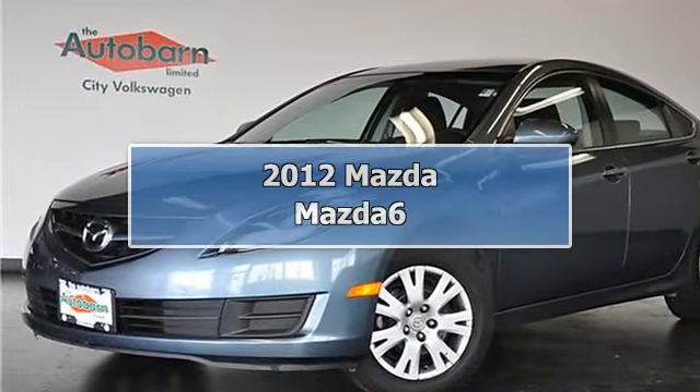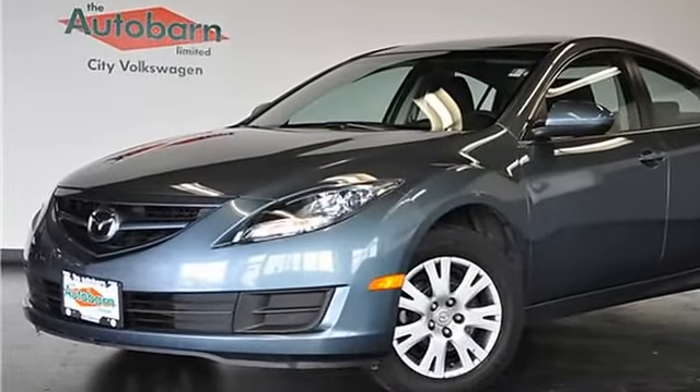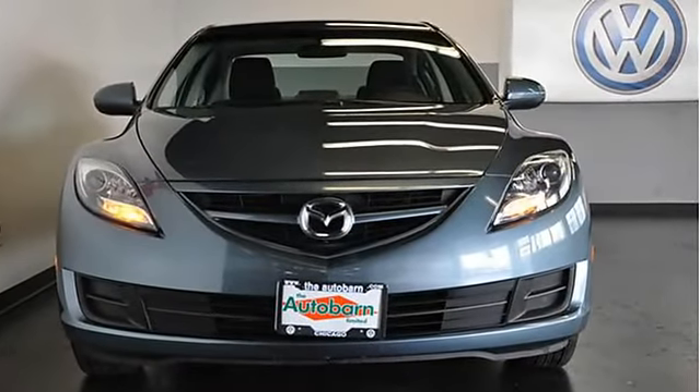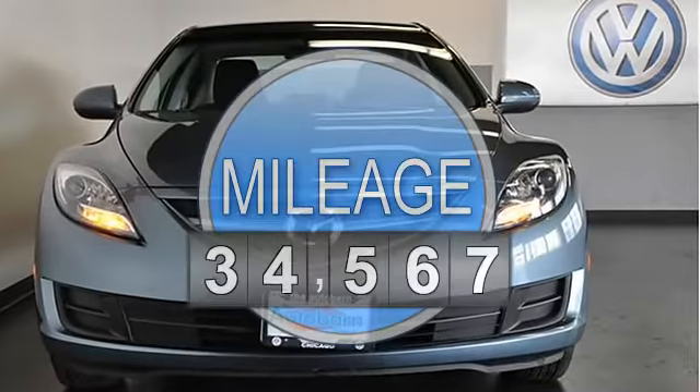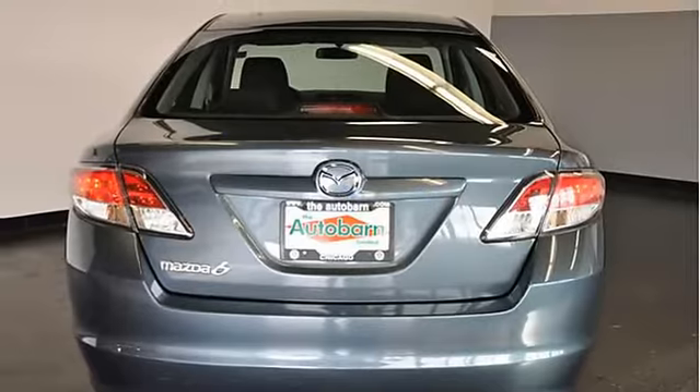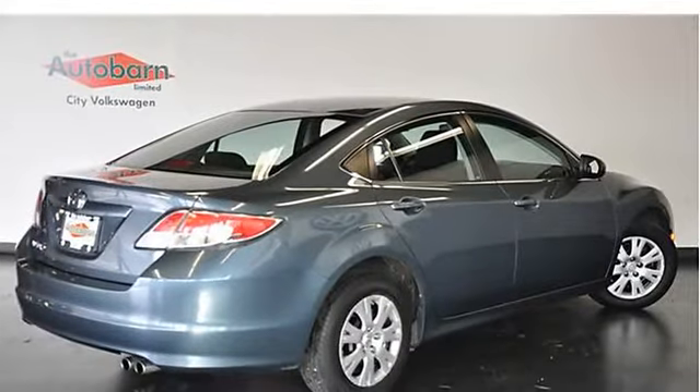2012 Mazda 6 Sport Sedan. This car is a great blend between comfortable and sporty, and features a 2.5L four-cylinder engine, automatic transmission, anti-lock brakes, stability control, traction control, cruise control, and six airbags.